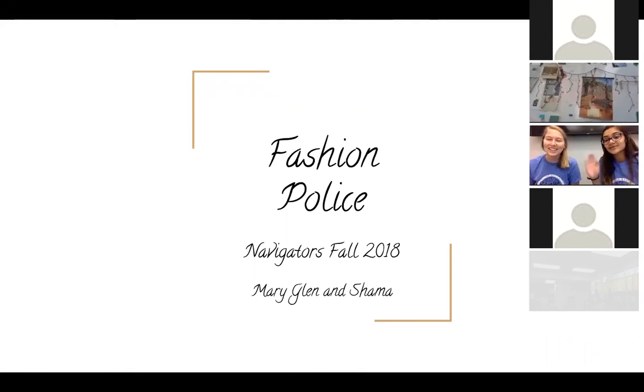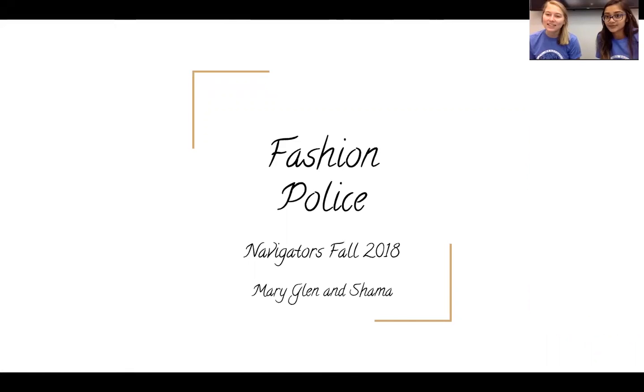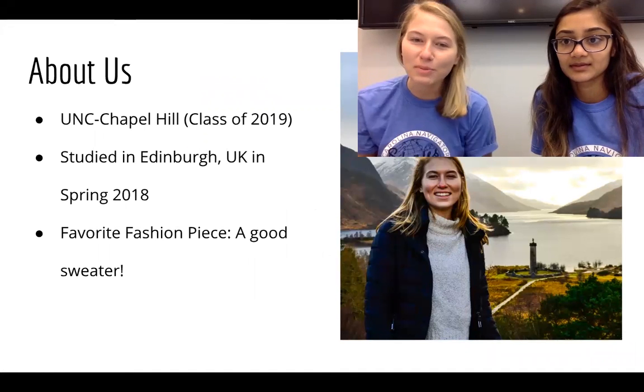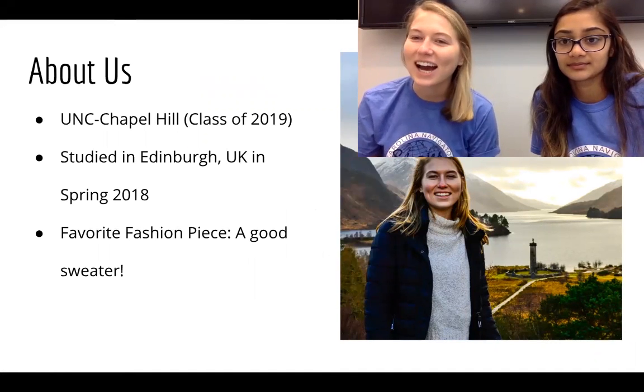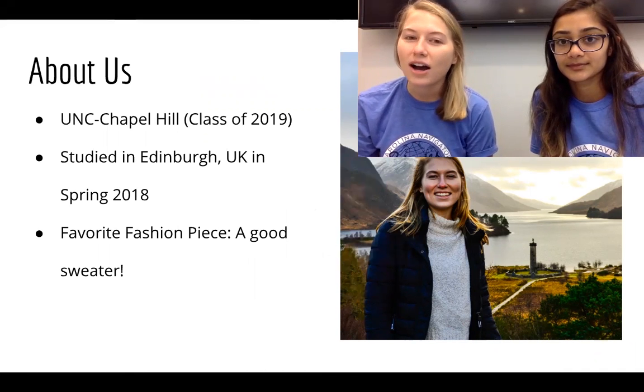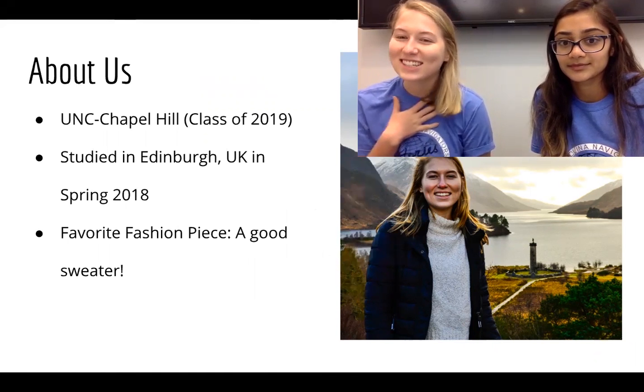I'm Mary Glynn and I'm Shama, and we are your fashion police for today. We're going to be talking about fashion in Scotland and India today. I'm Mary Glynn, a senior at UNC Chapel Hill. I studied abroad in Edinburgh, Scotland last spring, and my favorite fashion accessory is a good sweater.